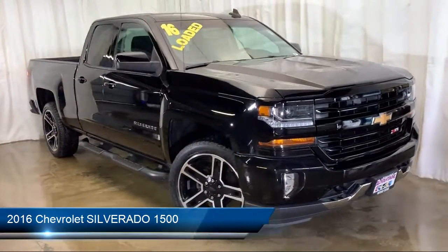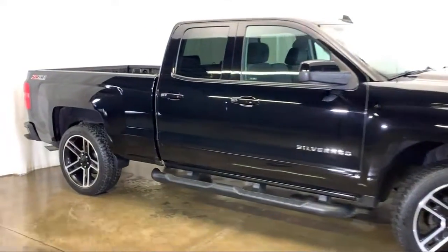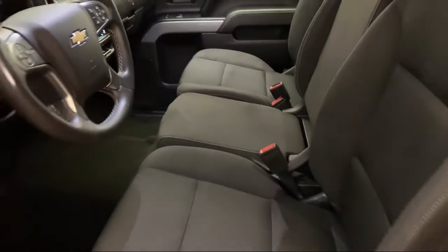It comes equipped with heated front seats, tire pressure monitoring system, keyless entry, Bluetooth smartphone integration, remote start system, and Sirius XM satellite radio.